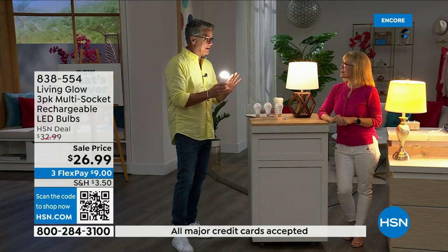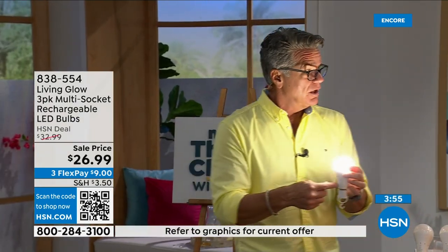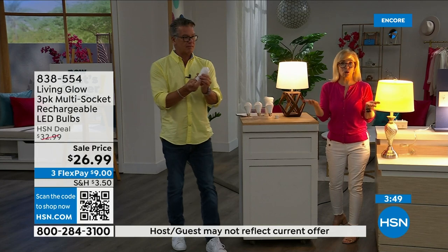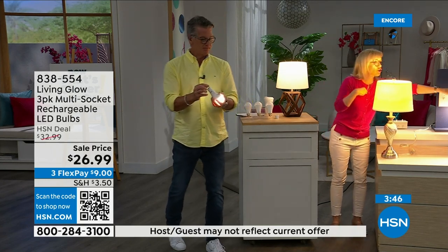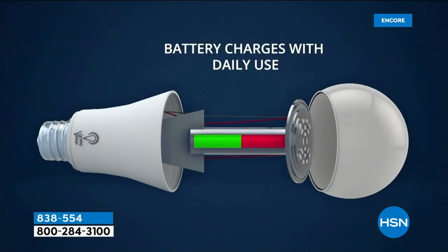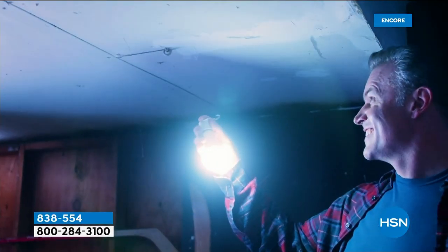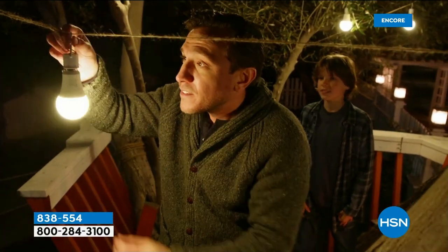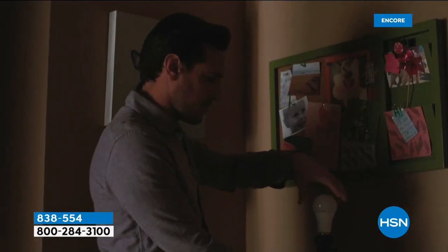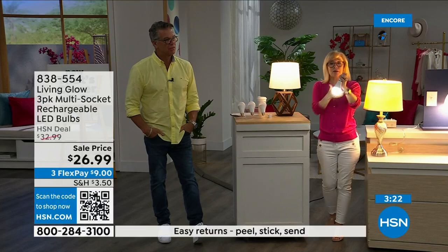All the Living Glow bulbs you install will kick on automatically for up to six hours. When the power comes back on, they recharge automatically in the lamp. The number one question is how to charge them — you don't have to do anything. They charge while they're in the lamp during normal use. You never take them out to charge and never have to buy batteries. You can see the rechargeable battery right inside the bulb.